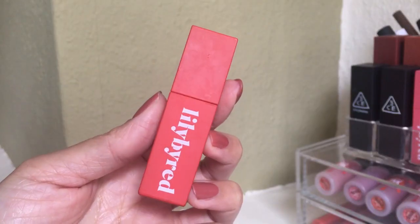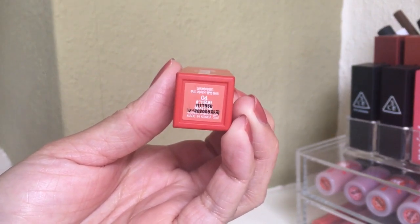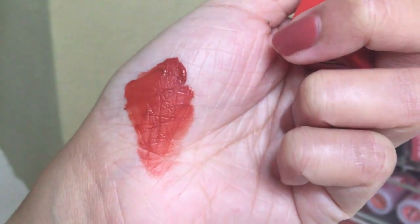The last one is the Lily by Red Mood Layer Velvet Tint in shade number four — I think it's called Permission. I reviewed this already so I'll link it. This is the shade I use the most. It's like a burnt orange kind of shade and I really like how it smells. It's very smooth and comfortable on the lips, and it's very long-lasting for me as well.